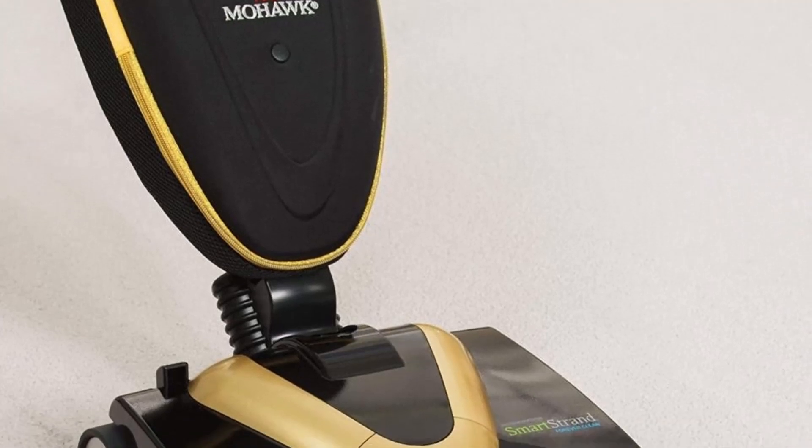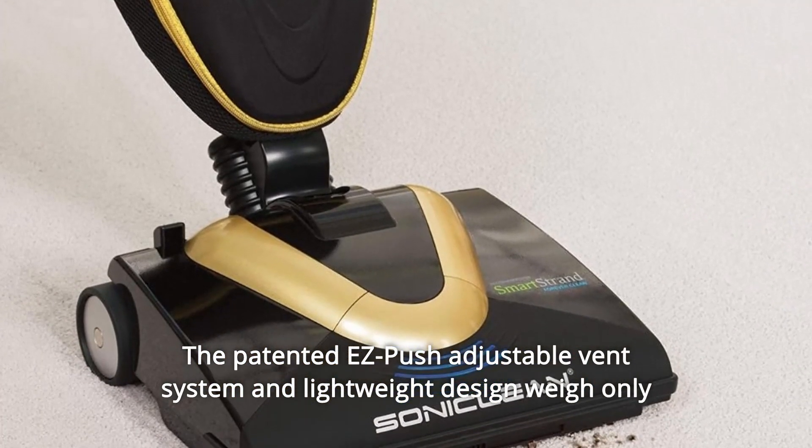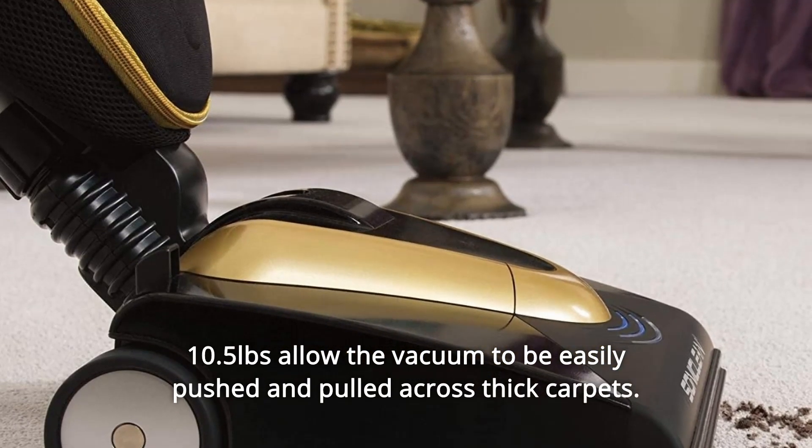Number 3: The patented easy push adjustable vent system and lightweight design, weighing only 10.5 pounds, allow the vacuum to be easily pushed and pulled across thick carpets.